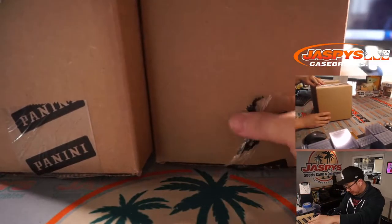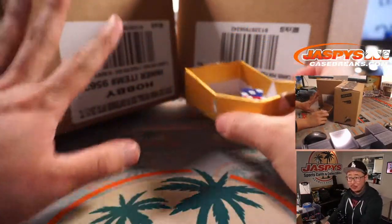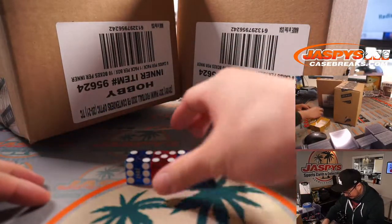That tape right there had caught on the inside of the box. We'll select a die and then we'll select which inner case we're going to do. Let's go with that one.